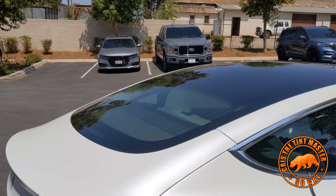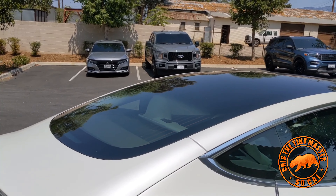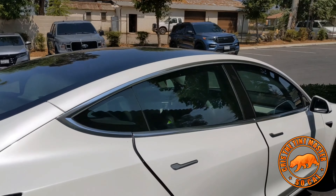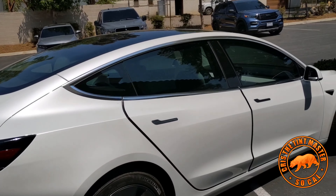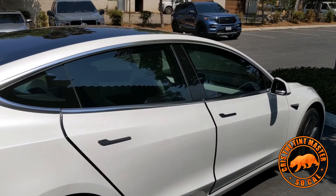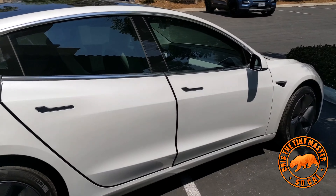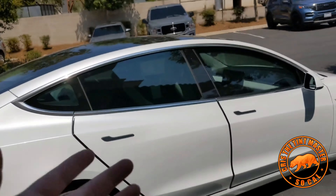There have been occasions where we've seen cars where they did it and got creases all over the place — it looks horrible. Some customers call asking if this is like a regular four-door sedan. The windows on this car are completely different from any other car.